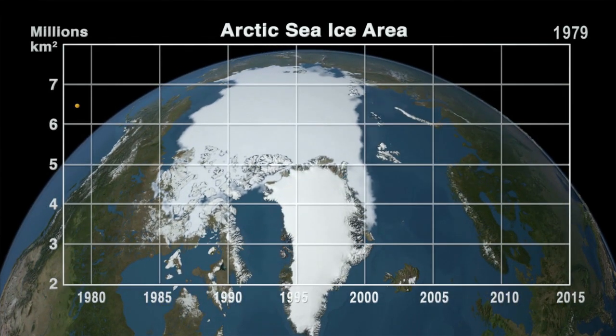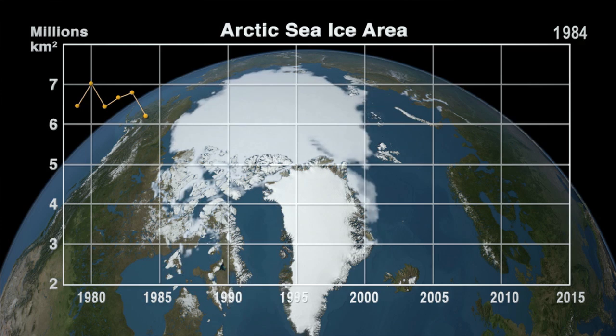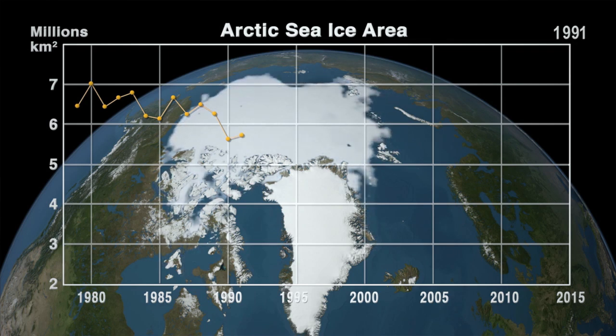In the first few years of continuous data collection, researchers started to see a slight decline in the ice, but they reported the decrease was still within the realm of yearly variability and not strong enough to tie decisively to a changing climate.